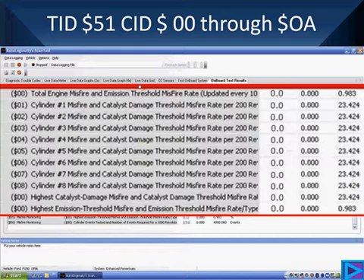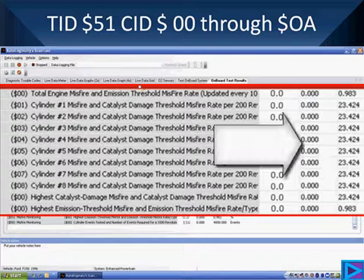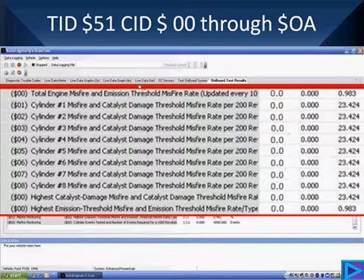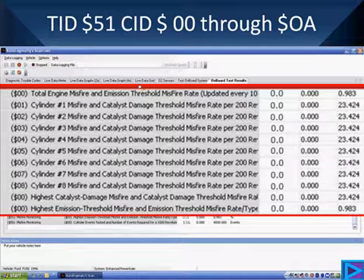In Mode 6, we have columns of data. The first column of all zeros is our recorded misfire values. The second column, also zeros, is the minimum misfires. The last column on the right is the specification for the maximum misfire rate. What's good about this is you can see exactly how close you are to setting a misfire code and which cylinders are doing it. It's not as convenient as GM, but utilize it.